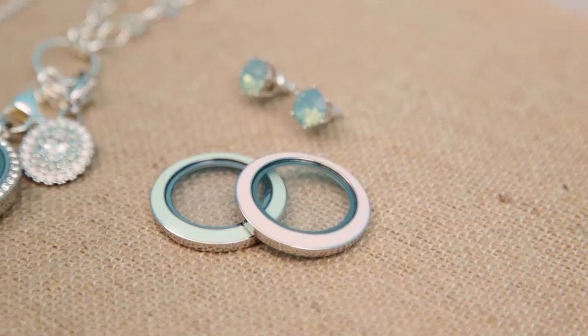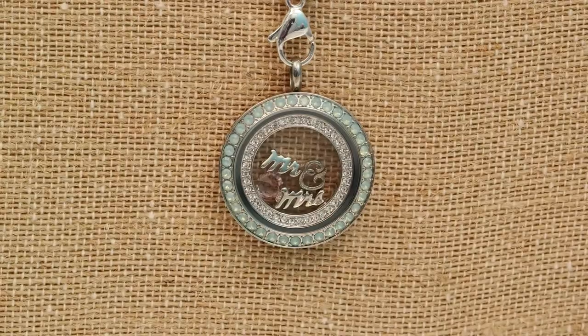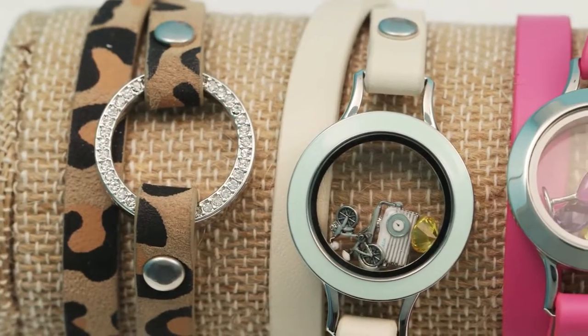We have so many exciting new jewelry pieces this spring with tons of ways to mix and match, layer, and change it up. Remember that spring is a season full of special occasions — Mother's Day, weddings, birthdays, and graduations are all coming up.